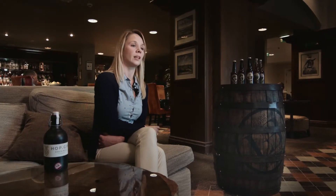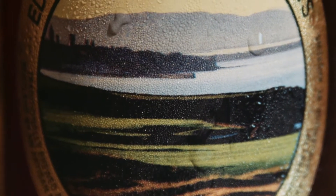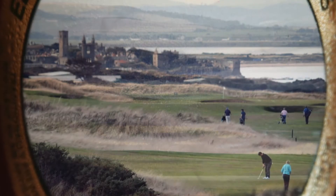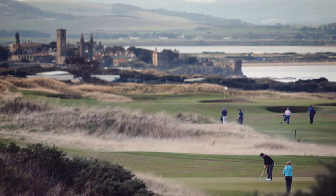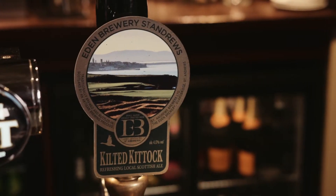The design of the label was actually done by the Fairmont staff themselves. The pump clip has a picture of the Kitix golf course which is part of the Fairmont and shows St Andrews in the background as far as the distillery, so you can actually see it on the pump clip itself.